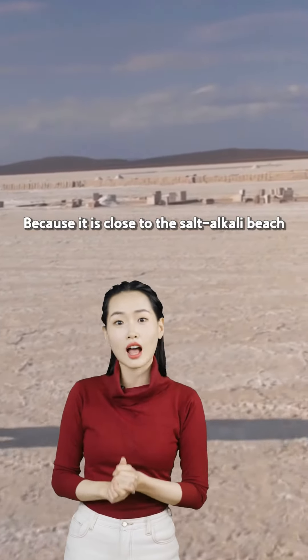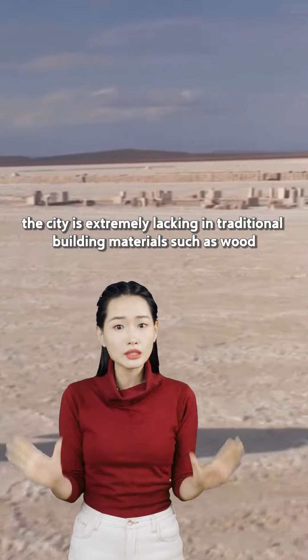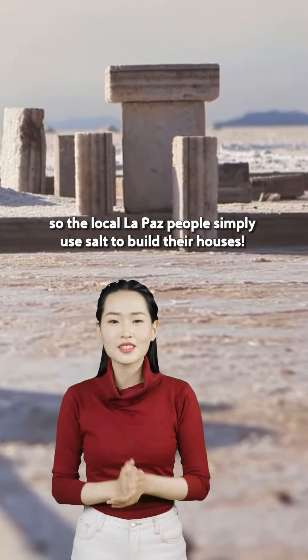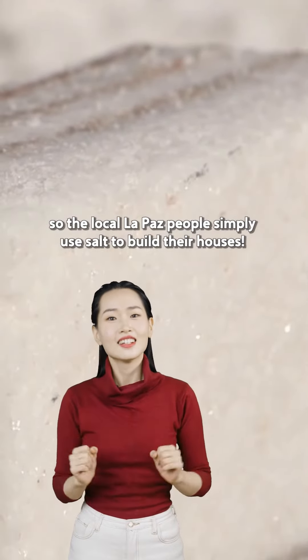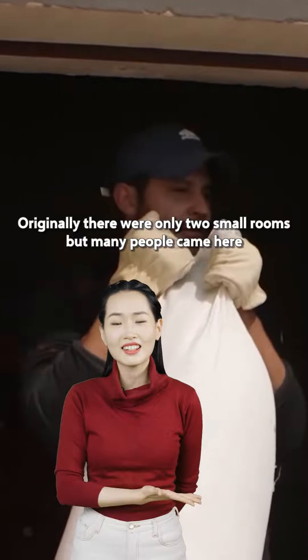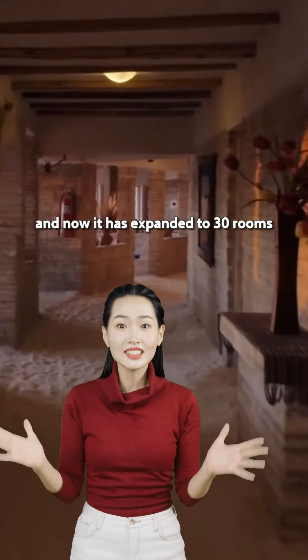Because it's close to the salt flats, the city is extremely lacking in traditional building materials such as wood. So the local people simply use salt to build their houses. Originally there were only two small rooms, but many people came here and now it has expanded to 30 rooms.